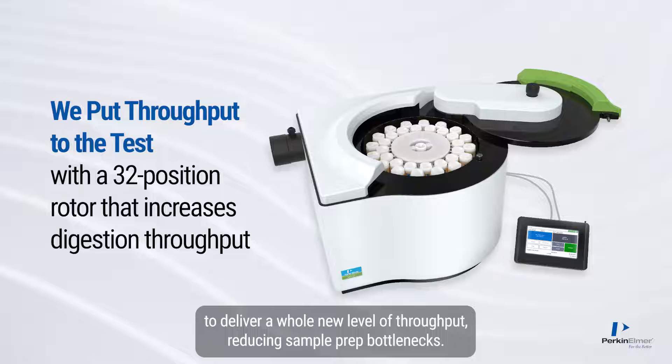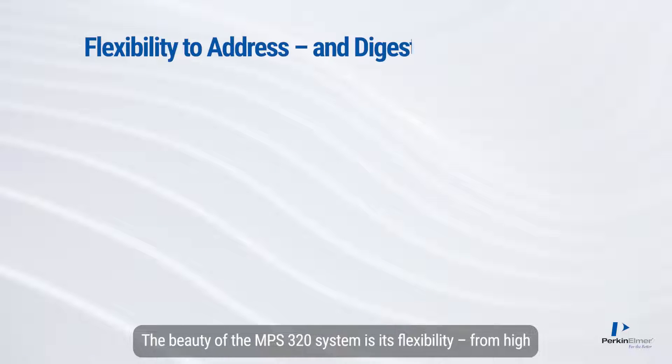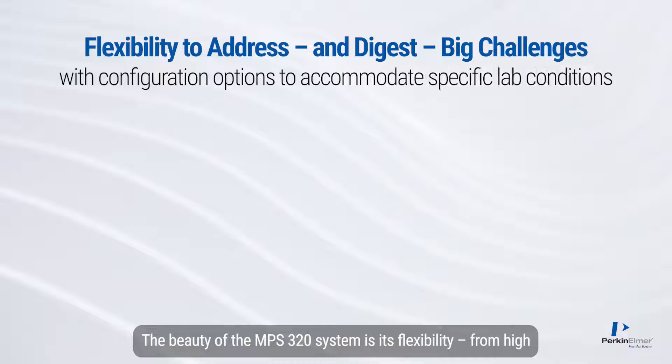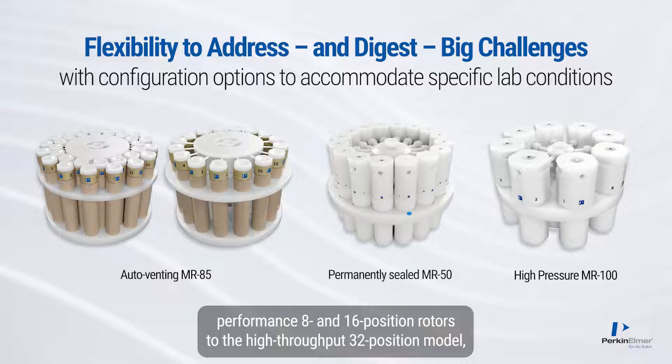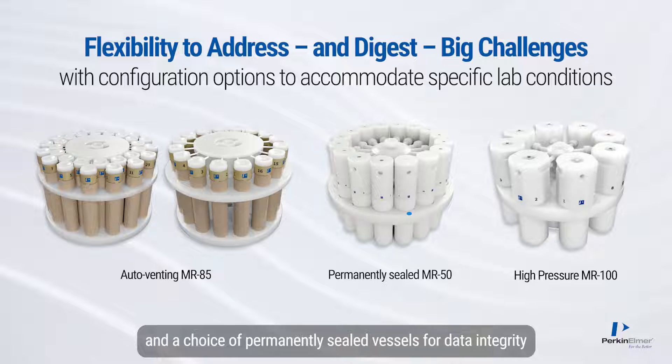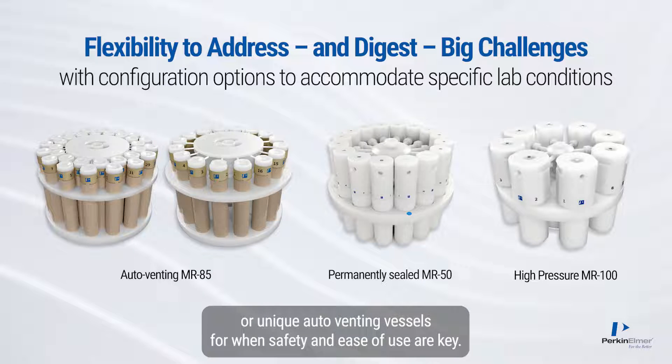2.45 GHz magnetrons and fast heat-up and cool-down combine to deliver a whole new level of throughput, reducing sample prep bottlenecks. The beauty of the MPS320 system is its flexibility, from high-performance 8 and 16-position rotors to the high-throughput 32-position model.